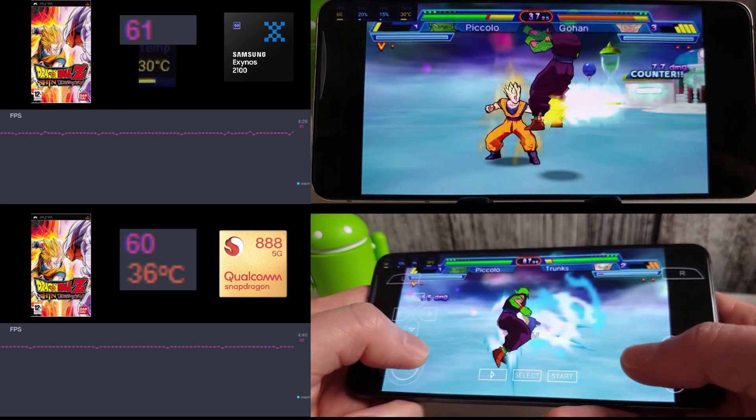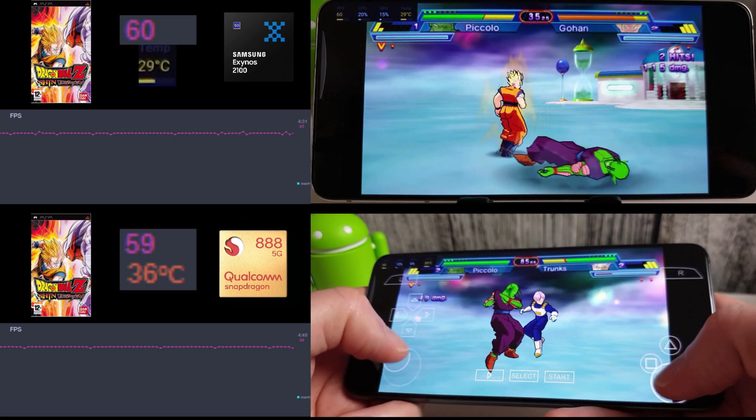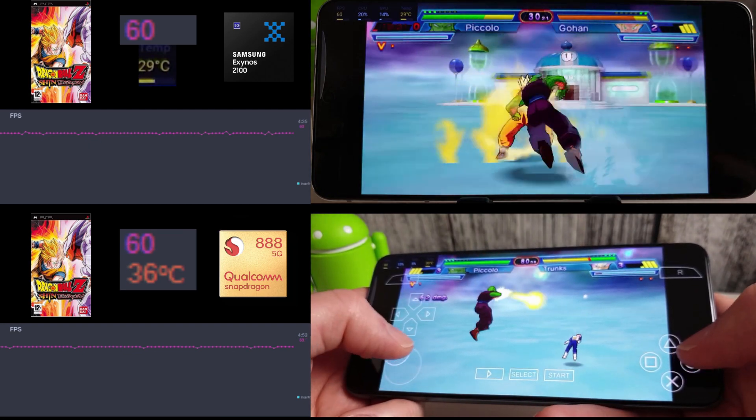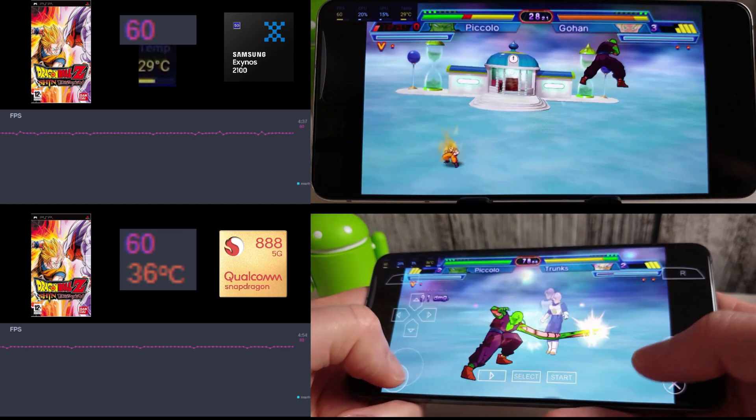Overall, the Exynos went up by 1 degree to around 30 and then cooled back down to 29, whereas the Snapdragon was staying at around 36–37 degrees whilst playing this.